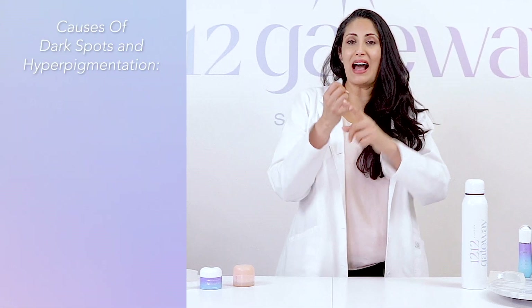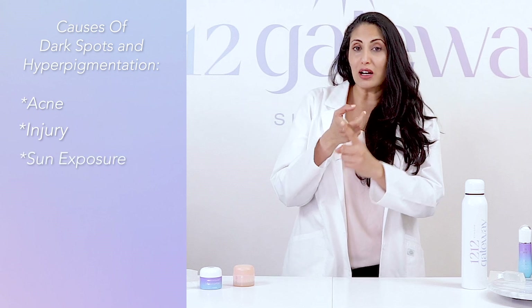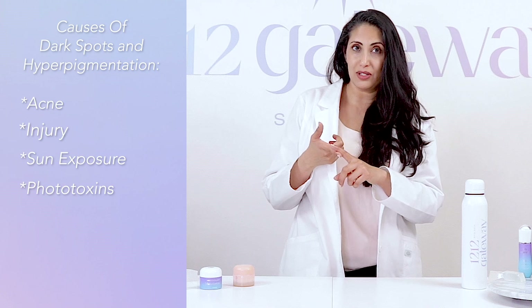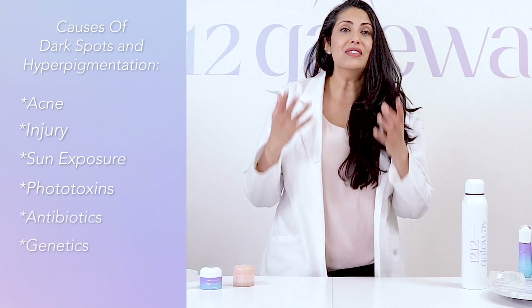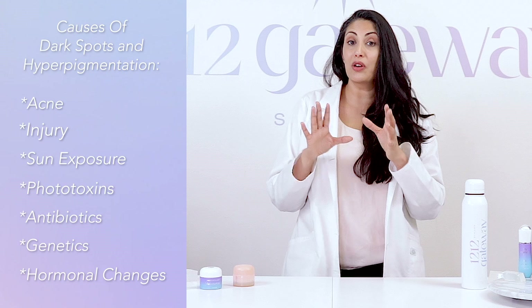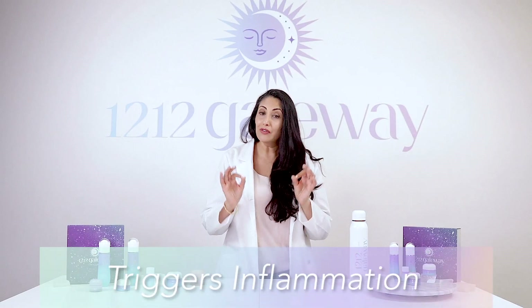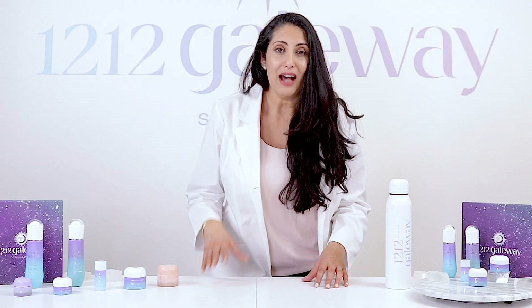Dark spots and hyperpigmentation can be caused by many factors such as acne, injury, excessive sun exposure, phototoxic ingredients in skincare products such as certain essential oils, or taking antibiotics, genetics, and even sometimes a combination of all of these factors. They can even be caused by pregnancy and other hormonal changes.